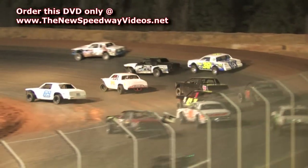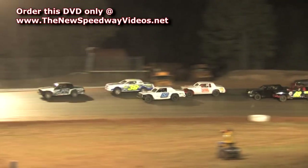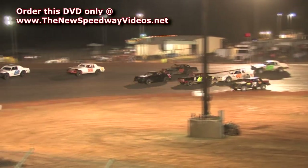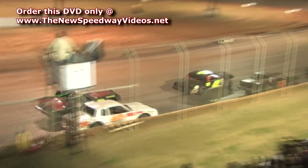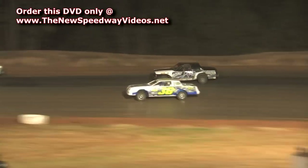And there goes Grigsby again on the inside of Gary Raven. Barber Vines now in the second spot. Barber Vines is going to be two laps to go.